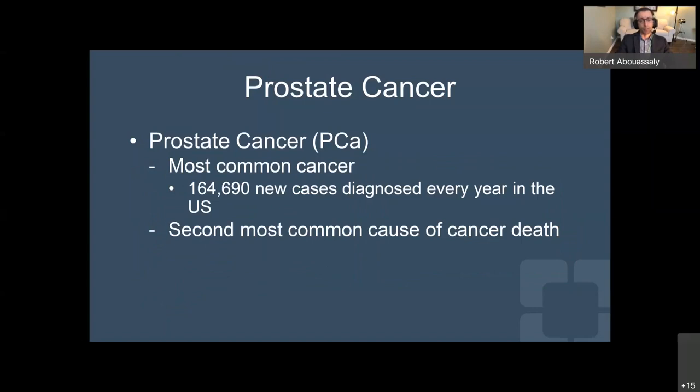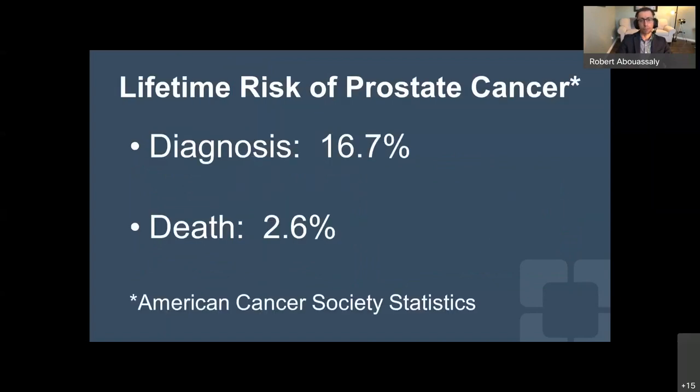Prostate cancer is very common. It's estimated that about 165,000 new cases are diagnosed every year in the United States, and it's the second most common cause of cancer death among men in the U.S. A man's lifetime risk of prostate cancer is about one in six, or approximately 16.7%. Most men will die with prostate cancer rather than of prostate cancer, and the overall risk of dying from it in your lifetime is about 2.6%.